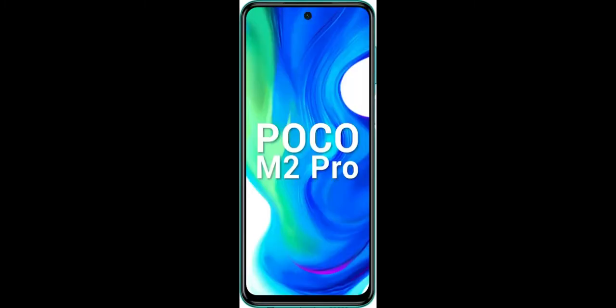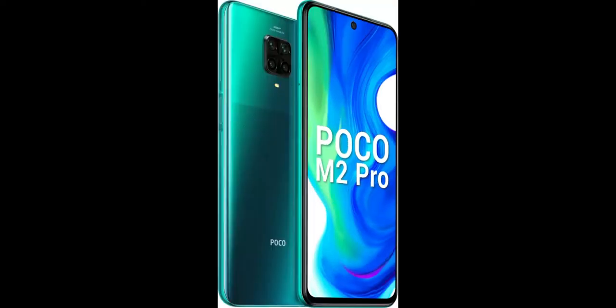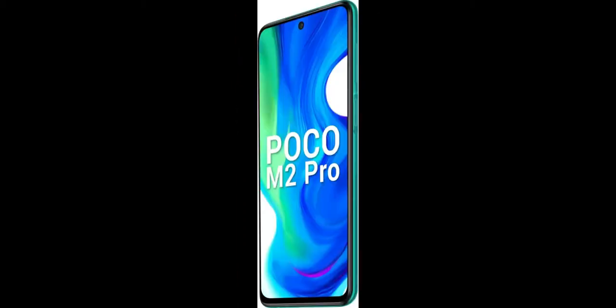The Poco M2 Pro has an attractive design and is built well, but it also looks very similar to the Redmi Note 9 Pro. It features a P2i water-repellent coating which is said to make it splash-proof. Poco has used a 6.67-inch Full HD Plus LCD display with a cutout for the selfie camera. You also get Gorilla Glass 5 on the front, back, and the rear camera module, though one feature that's missing is a high refresh rate.